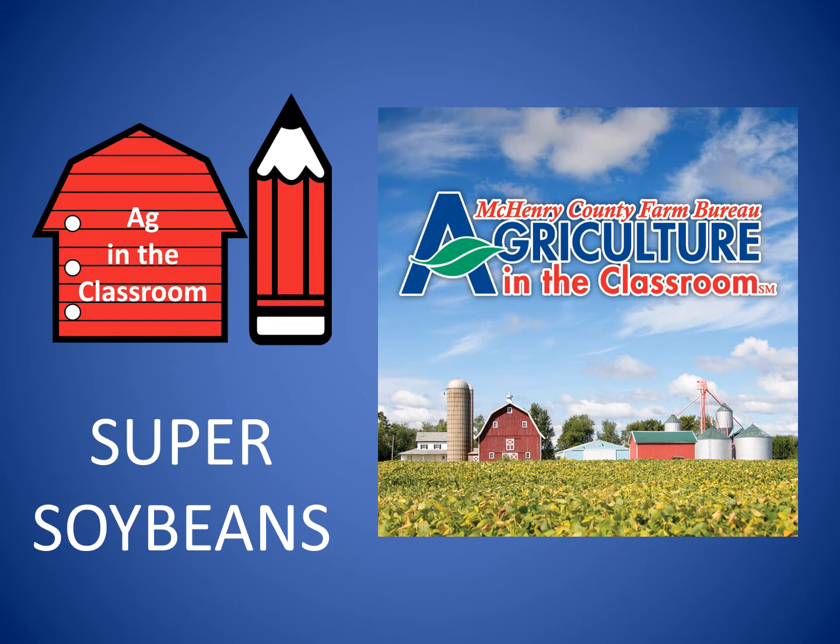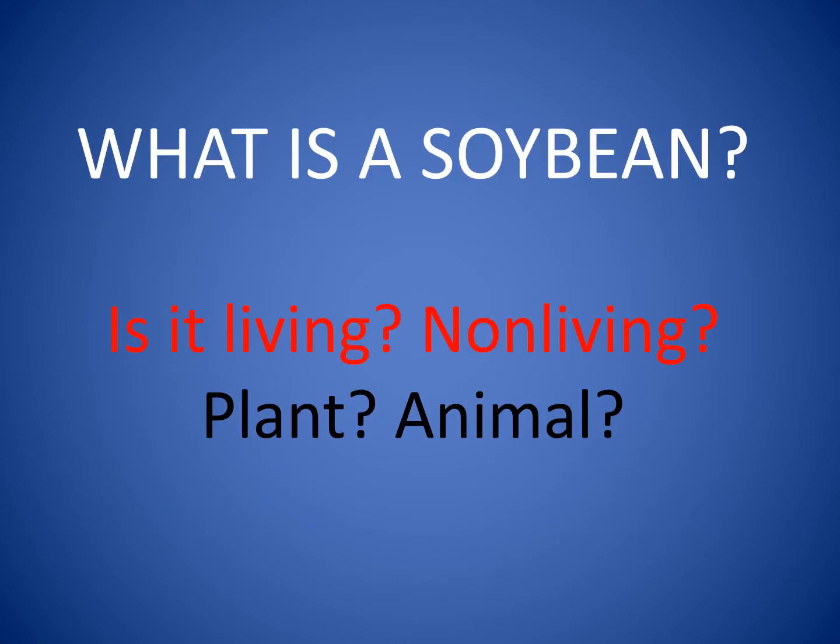Today we're going to learn about soybeans and why they're so super. What is a soybean anyway? Is it living? Non-living? A plant? An animal?